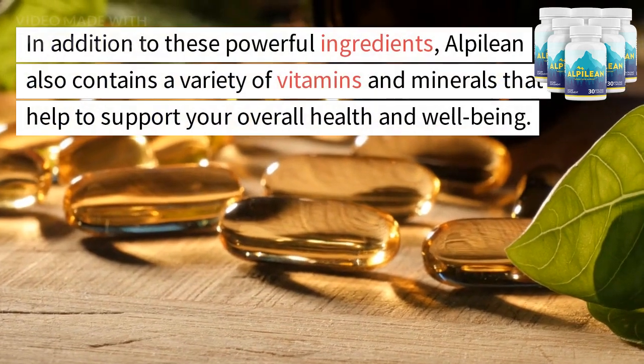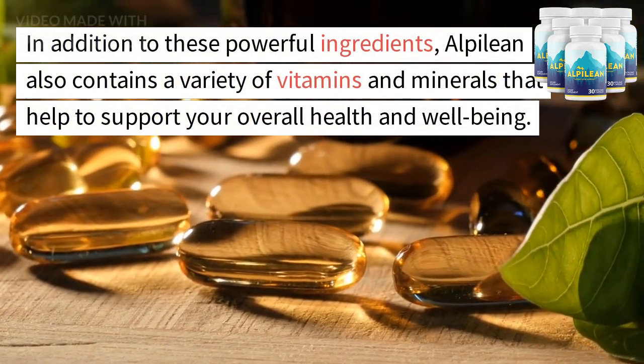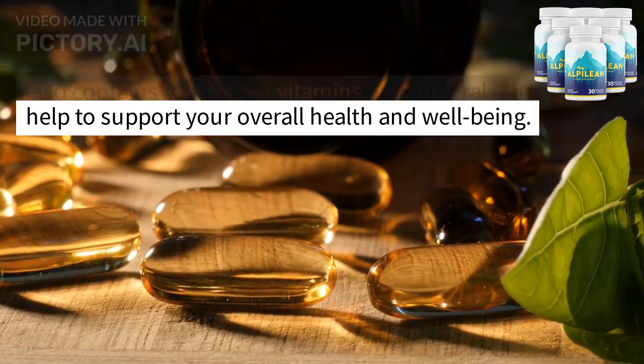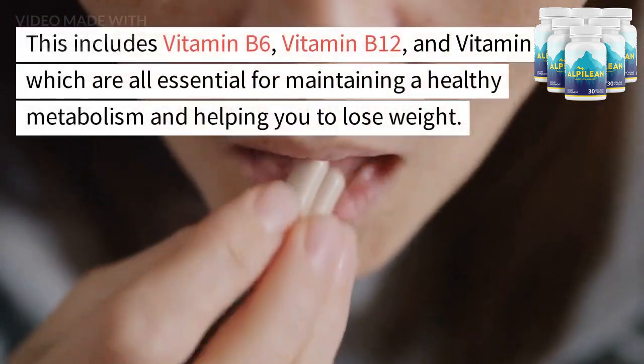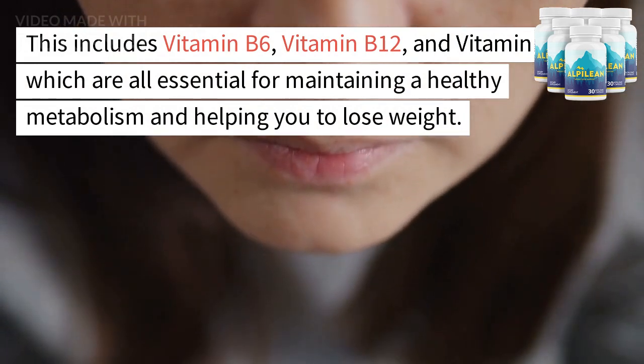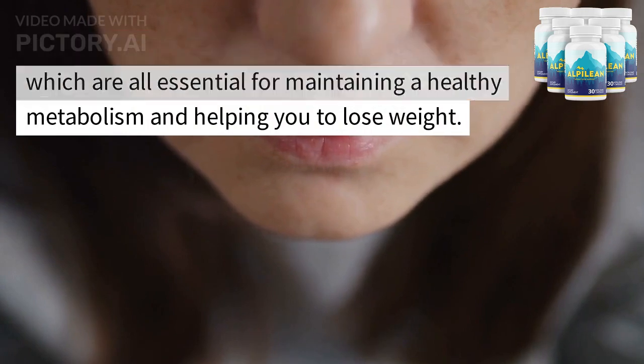In addition to these powerful ingredients, Alpalyan also contains a variety of vitamins and minerals that help to support your overall health and well-being. This includes vitamin B6, vitamin B12, and vitamin D, which are all essential for maintaining a healthy metabolism and helping you to lose weight.